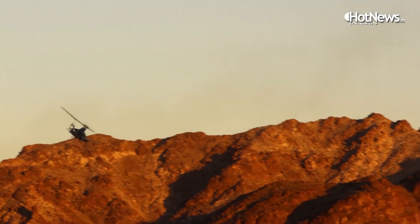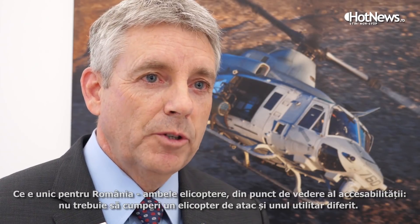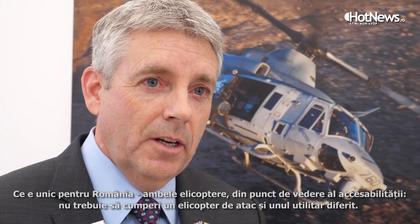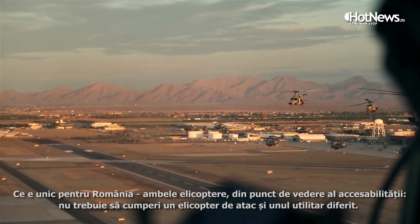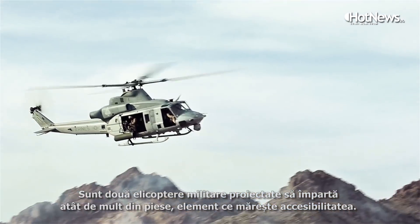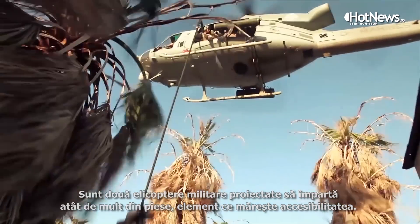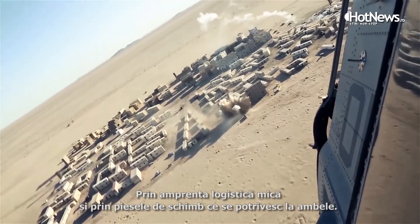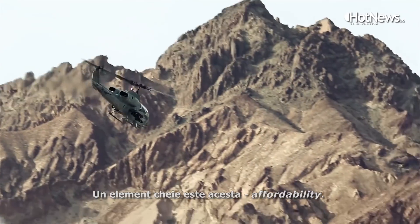As we work on the industrial side, we'll continue the transition study with IAR. What's very unique and special for Romania is the affordability of these aircraft — buying a combined attack and utility platform with 85% parts commonality really provides affordability because of the small logistics footprint and shared spares process. Affordability is the key point to remember.